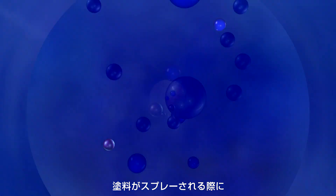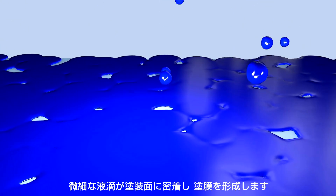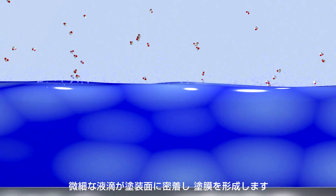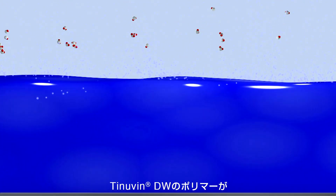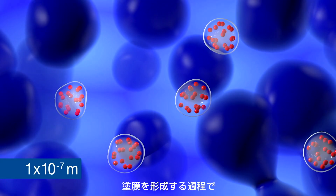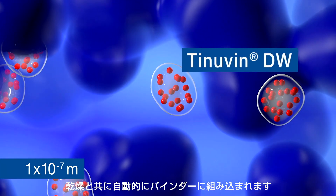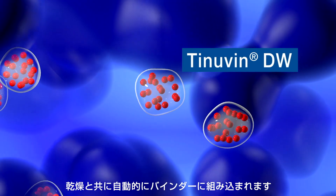As the paint is being sprayed, micro droplets fall onto the surface and start to form a wet film. Since the carrier polymers of the Tinavin DW light stabilizer particles are compatible with a binder system during the coating film formation, they automatically incorporate themselves as the wet film dries.